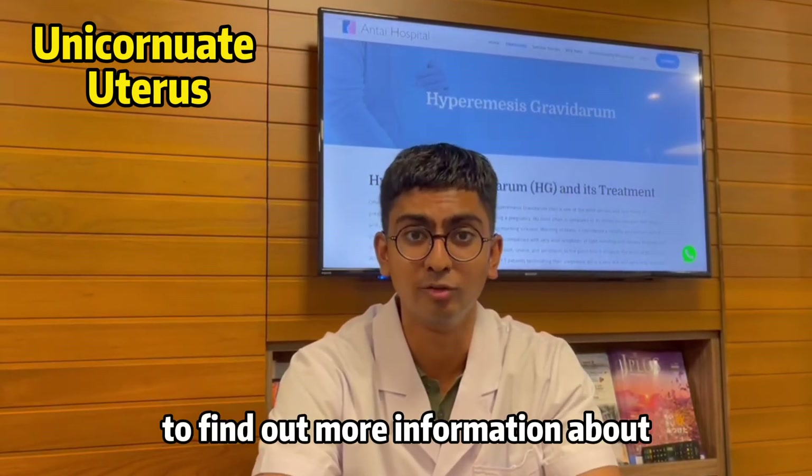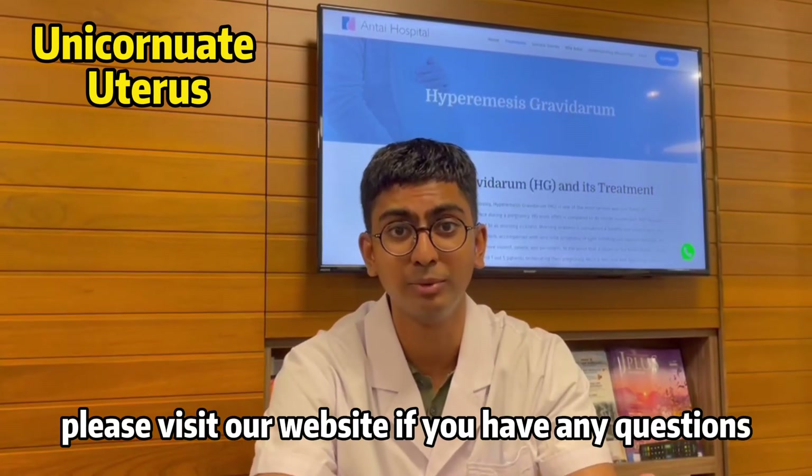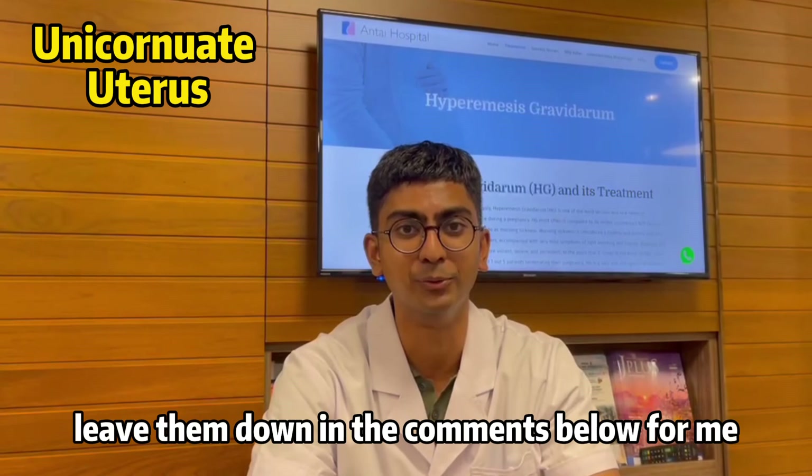To find out more information about uterine malformations and their treatment, please visit our website. If you have any questions, leave them in the comments below.